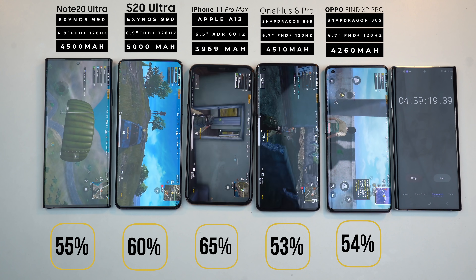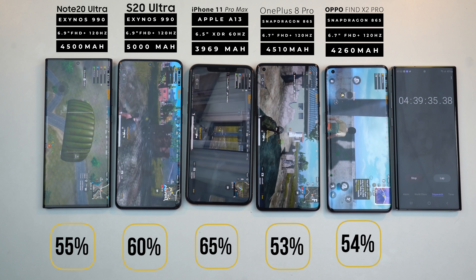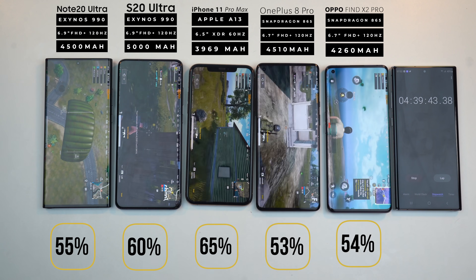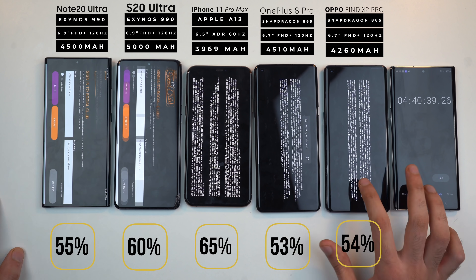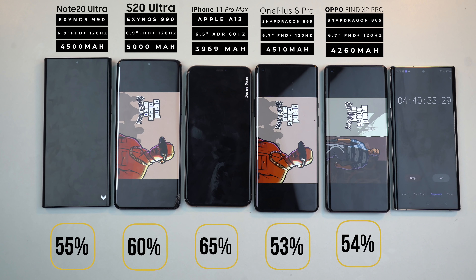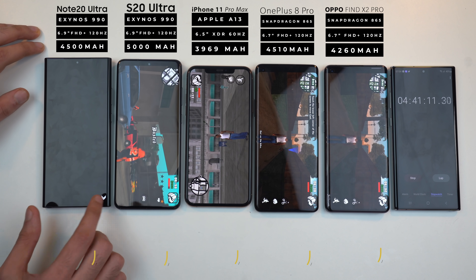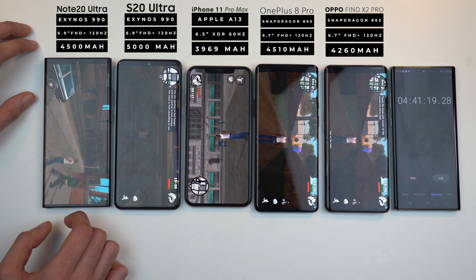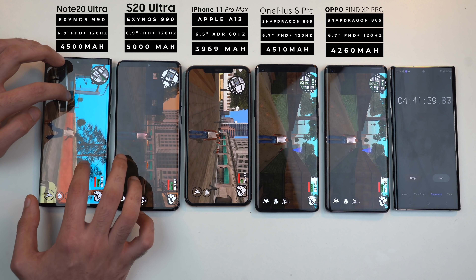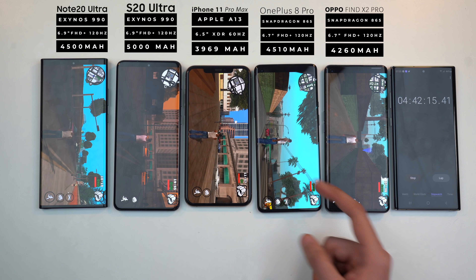Post-PUBG battery percentages — what a drain! All the phones took a massive hit. PUBG really is a big battery drainer. The S20 Ultra is leading the 120Hz phones, and the 5000mAh battery is starting to make a difference here early on, while other 120Hz phones are kind of on the same level. So far I haven't really seen the potential of the LTPO from the Note 20 Ultra. We still have 30 to 35 minutes of gaming left, so I'm going to play GTA San Andreas on all the phones.